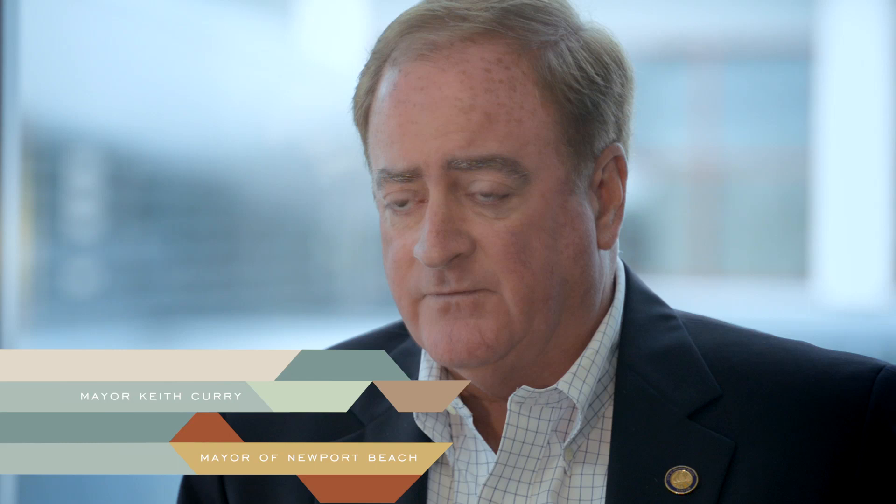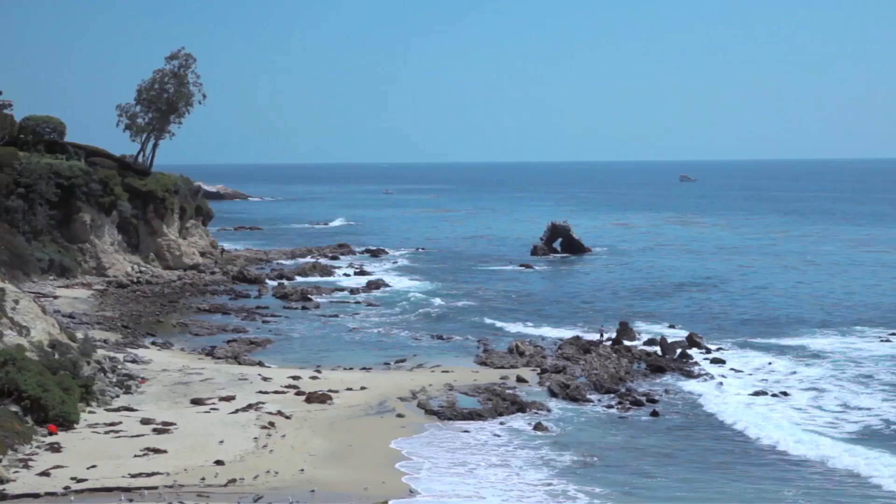Newport Beach, in addition to some of the finest and most unique housing in all of America, is really blessed to be built around one of the most marvelous bays in the United States. We have several miles of beaches. The greatest shopping in the entire country is here in Newport Beach. This is a place where movie stars come to recreate and to retire, and it's just a great ambiance and terrific weather.